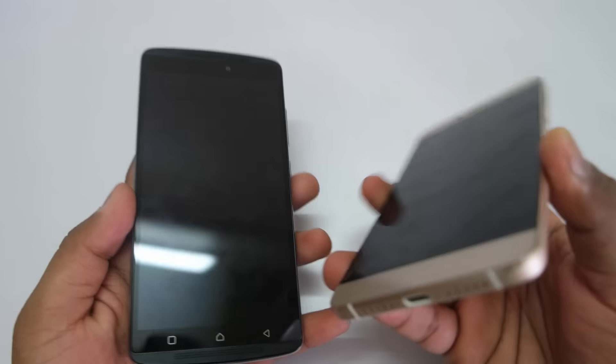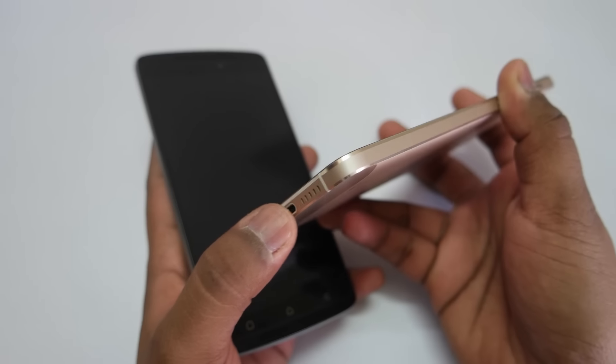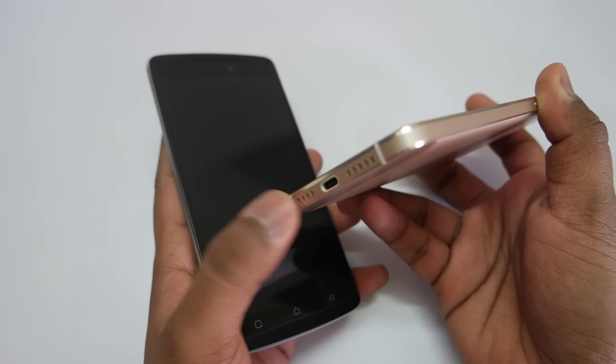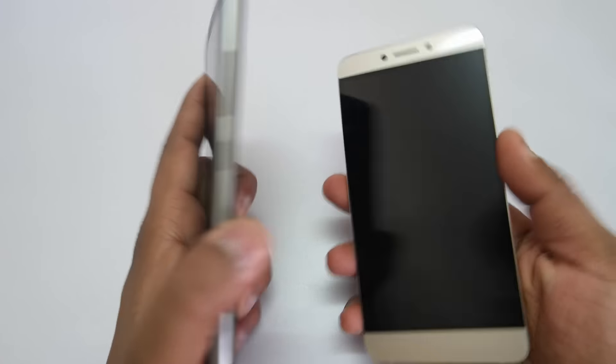If we talk about the speakers: the LeTV LE1S has a single speaker at the bottom — it does the job but it's not the best. The K4 Note, on the other hand, has dual front-facing speakers which sound really good. You'll enjoy watching movies, videos, and listening to music on the K4 Note, even through the headphone jack with earphones or good quality headphones.